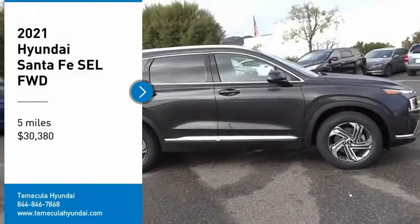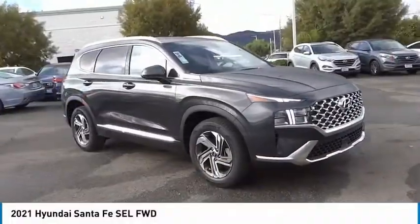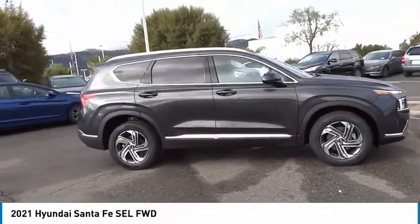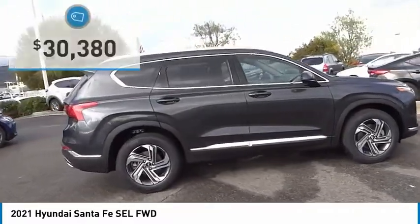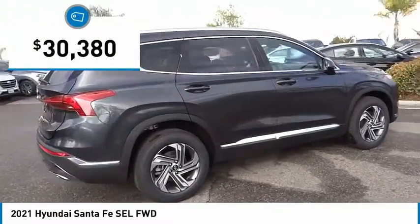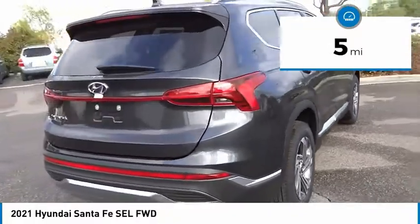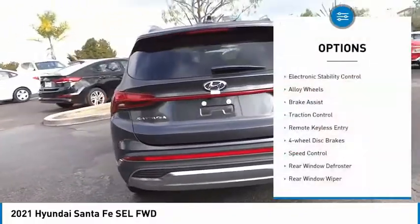You are going to love the 2021 Santa Fe — style, quality, performance, value. Need we say more? And it is priced below $35,000. This vehicle has less than 100 miles.